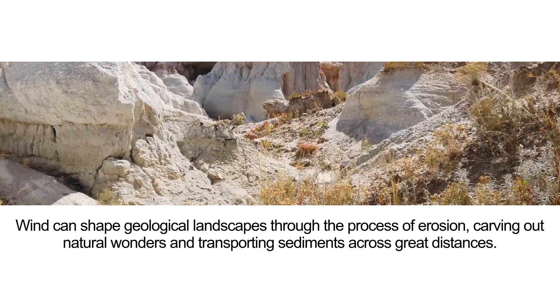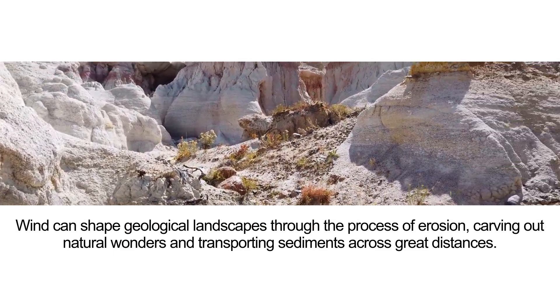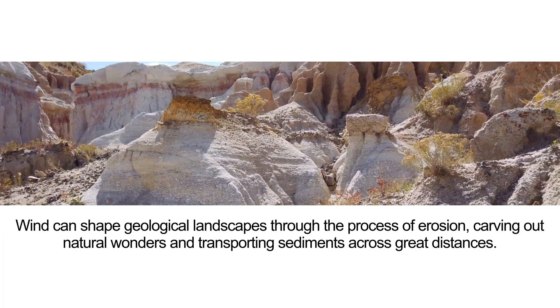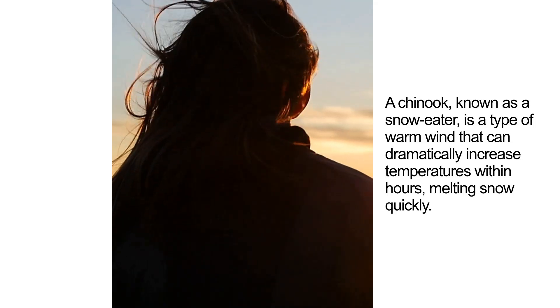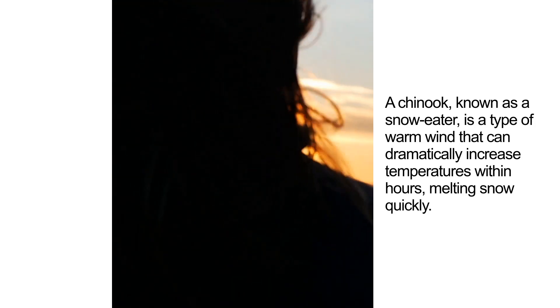Wind can shape geological landscapes through the process of erosion, carving out natural wonders and transporting sediments across great distances. A Chinook, known as a snow eater, is a type of warm wind that can dramatically increase temperatures within hours, melting snow quickly.